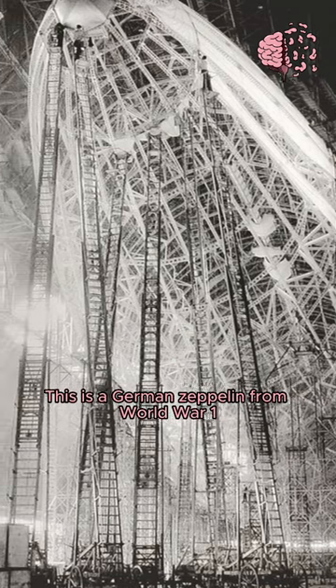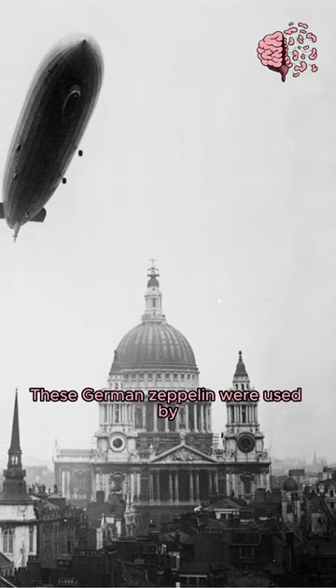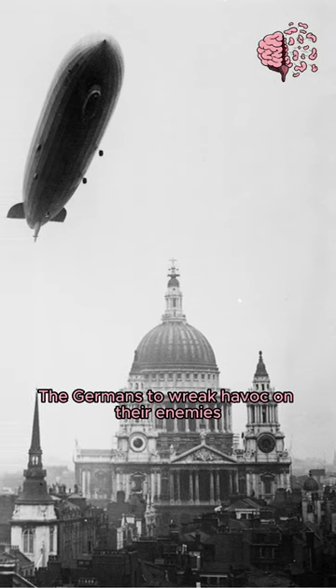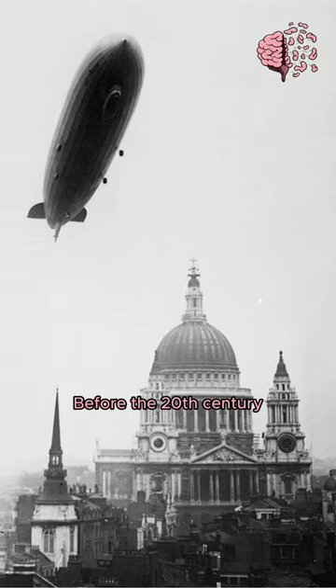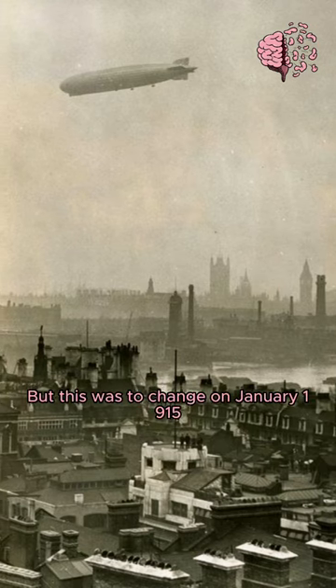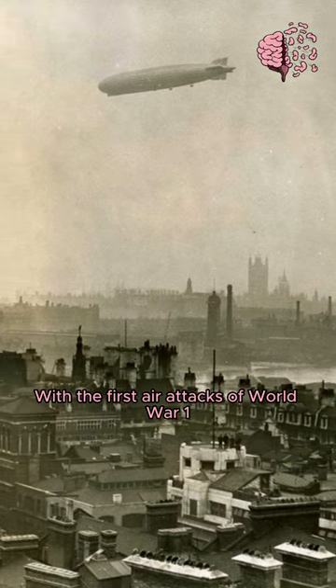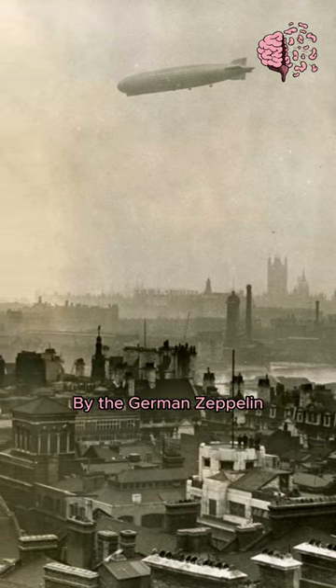This is a German Zeppelin from World War I under construction. These German Zeppelins were used by the Germans to wreak havoc on their enemies. Before the 20th century, civilians in Britain were largely unaffected by war. But this was to change in January 1915, with the first air attacks of World War I by the German Zeppelin.